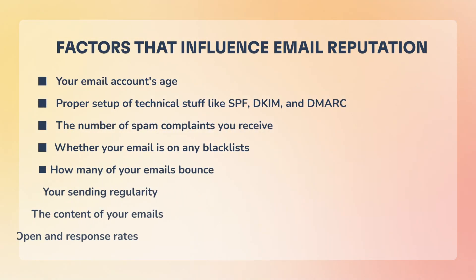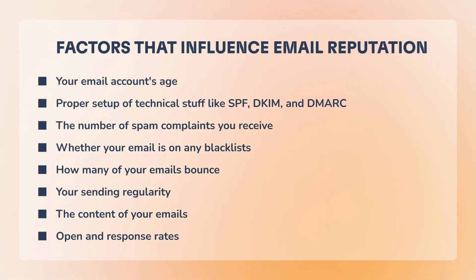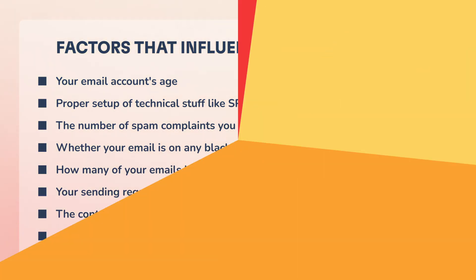Let's break down what factors influence your email reputation: your email account age, proper setup of technical stuff like SPF, DKIM and DMARC, the number of spam complaints you receive, whether your email is on any blacklists, how many of your emails bounce, your sending regularity, the content of your emails, and open and response rates.